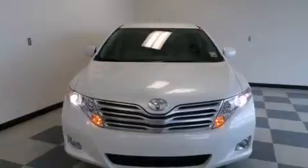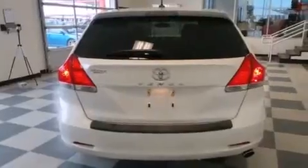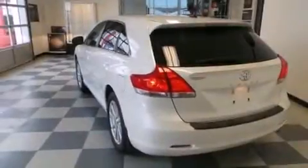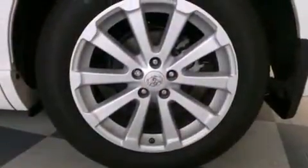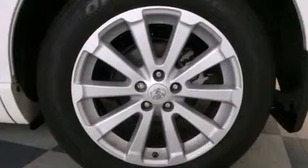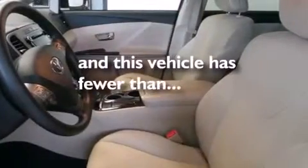Features include a low tire pressure indicator, big 19-inch wheels, traction control and stability control systems, a CD player, 12-volt power outlets, a passenger side airbag, rear seat childproof door locks, a collapsible steering column, a multi-function display, and this vehicle has less than 9,000 miles.